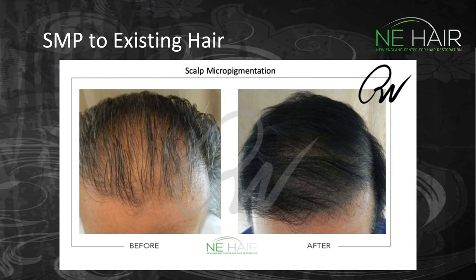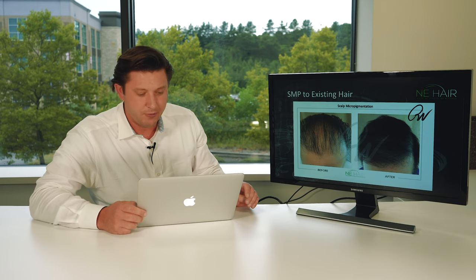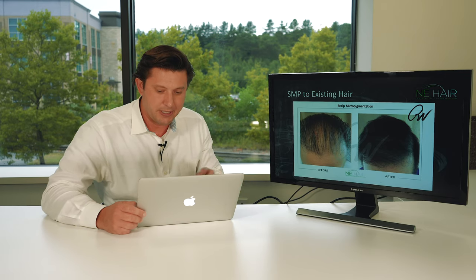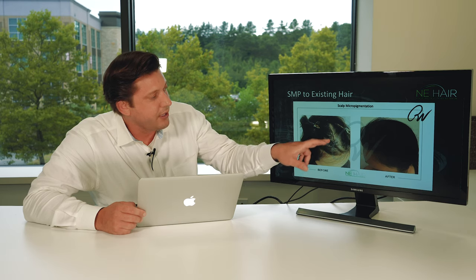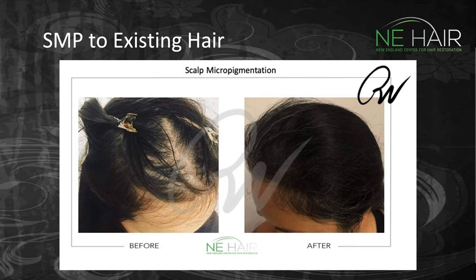This person had a transplant doing well before they came to us, but didn't want to go through that experience again and wanted cosmetic improvement, so we opted to do scalp micropigmentation for him. This woman has an area with a little scarring and thinning, and we were able to fill that whole defect up with the micropigmentation.